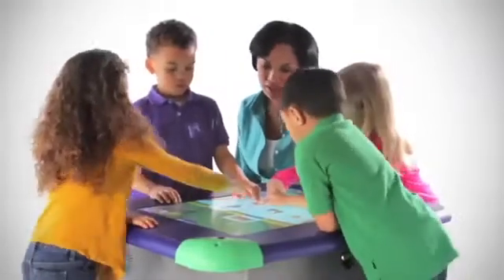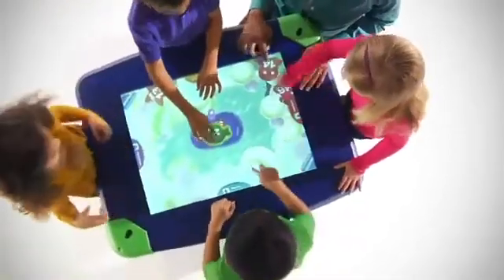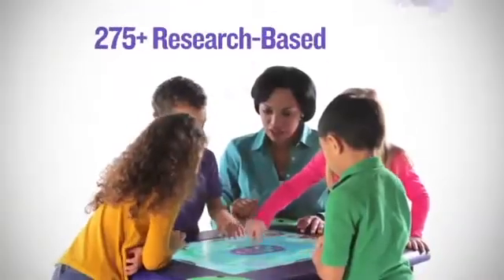Each child has a login and a profile. The intuitive computer system selects games to expose them to the full range of skills they need to work on.